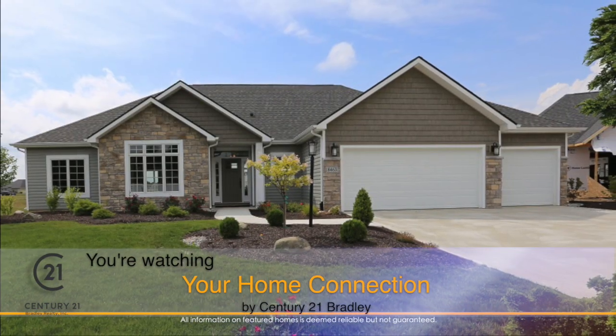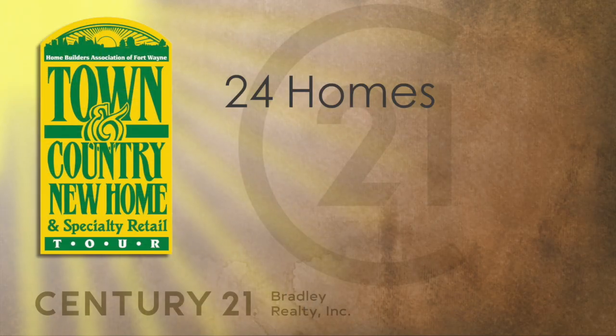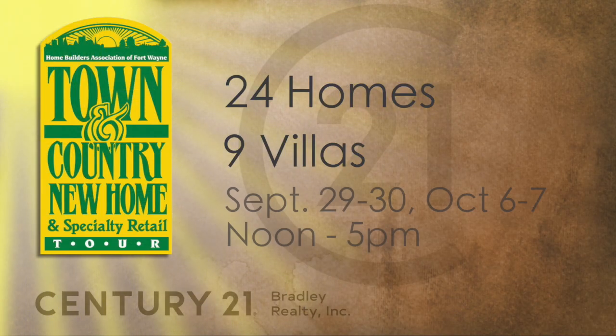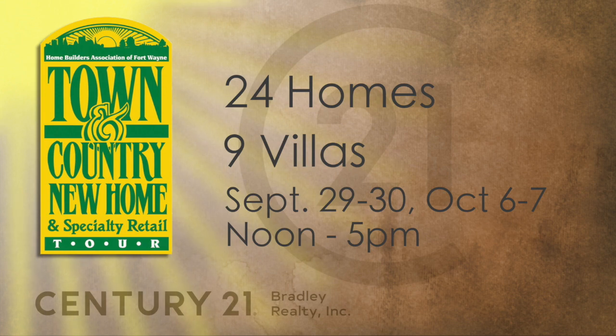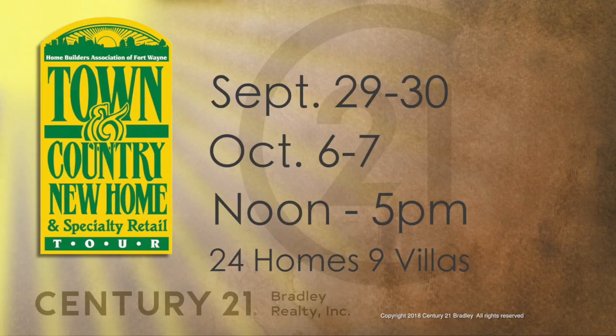That wraps up another Century 21 Bradley Home Connection. We hope you've enjoyed today's show. I love everything new construction and sharing all this great information. This is the Town & Country Home Tour for 2018. Log on to our website, Century21Bradley.com, to find out more information about all the homes in this year's tour. We've got a link there to make it easy. We hope you have an opportunity to get out there and see some new construction. Thank you so much for watching — we will see you next week.